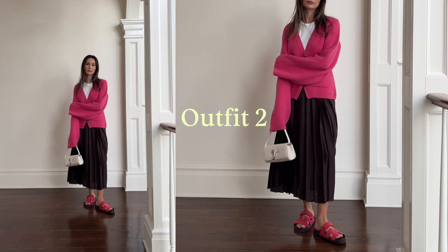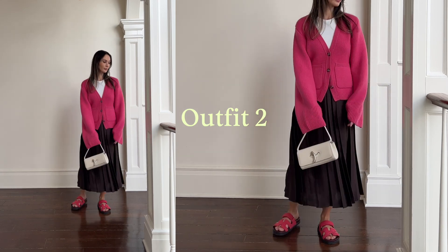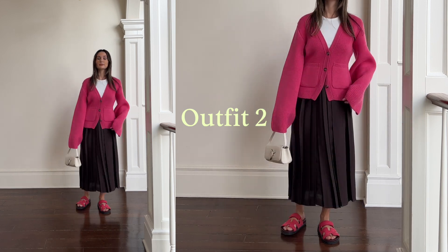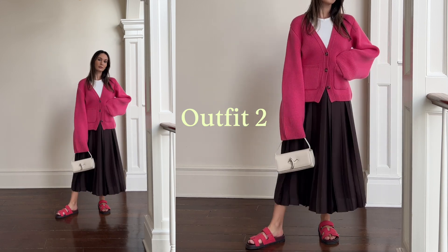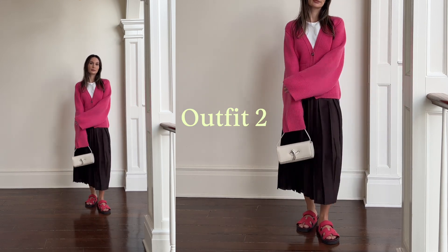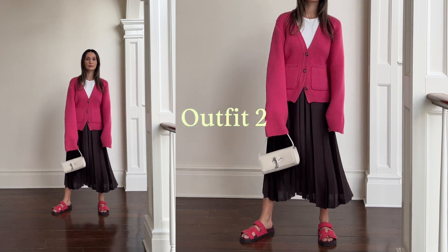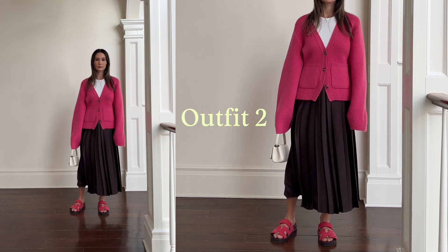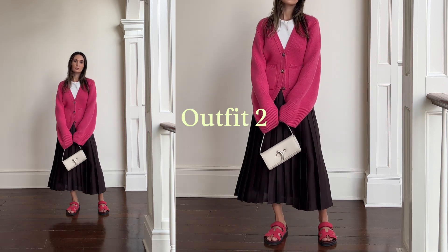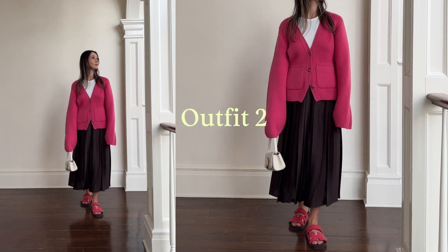Keeping the same white tank top and pleated skirt combination for outfit number two, I wanted this to be a bit more casual and playful. So I paired it with my hot pink Kate cardigan and really leaned into that pink with a pair of matching pink sandals. These are by Hermes — they are the Sheepra sandal, I believe. They're super comfortable; they do run small, so I would recommend sizing up about half a size. Kept the white bag.